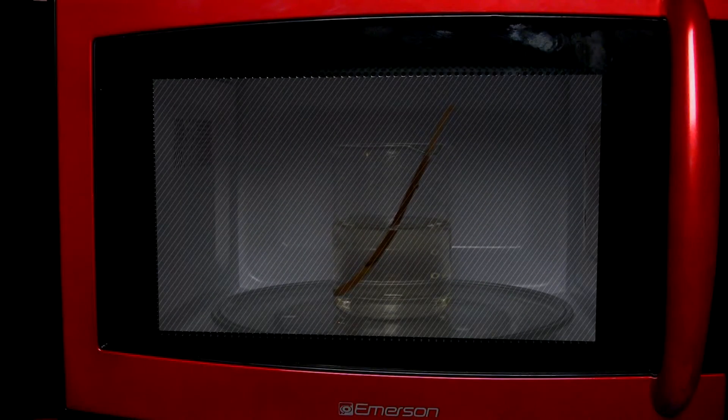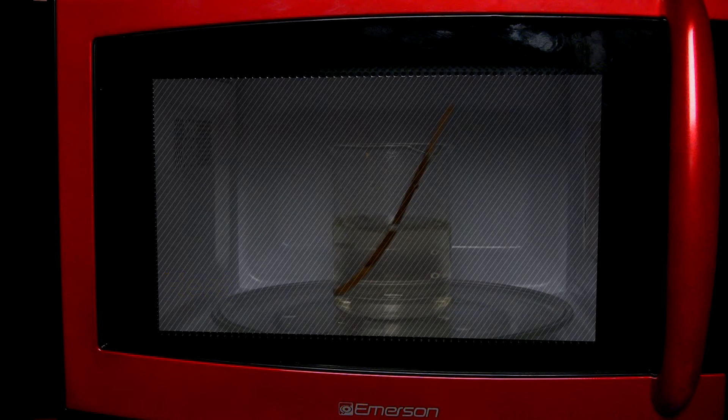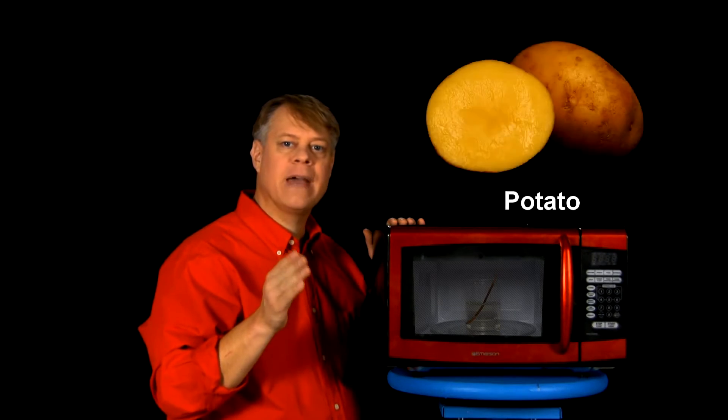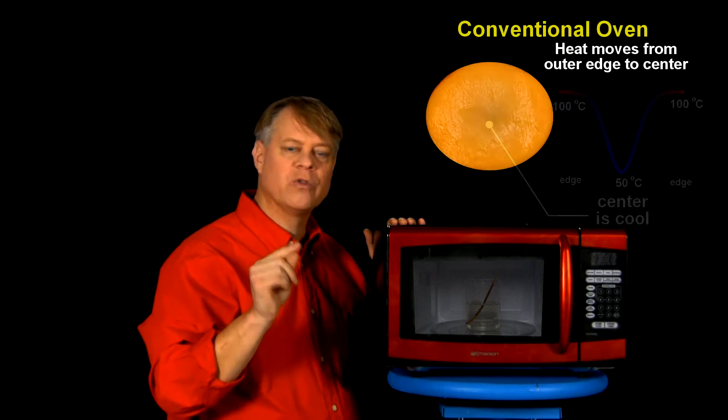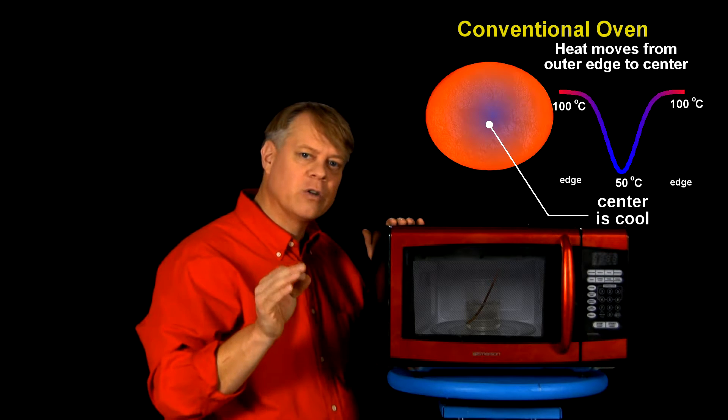In principle, a microwave oven heats no differently than any other type of heat transfer. At a molecular level, heat is a transfer of energy that results in increased motion of the molecules in a substance. Since we aren't quantum sized, we observe this increase in motion as a rise in temperature. In a traditional oven or stove, we heat food by placing a pan on a burner, or in the oven where the walls radiate heat, which cooks the outside of the food. The insides cook when heat transfers from the surface of the food to its interior.